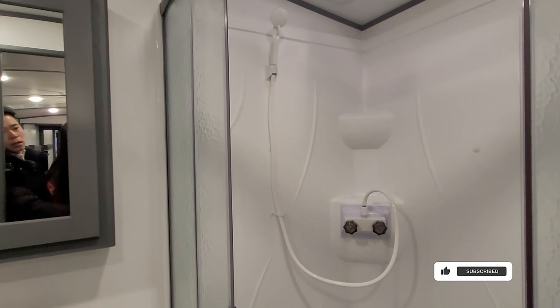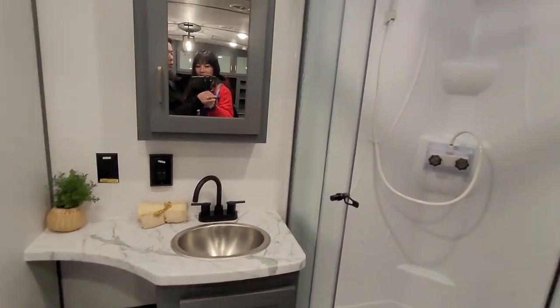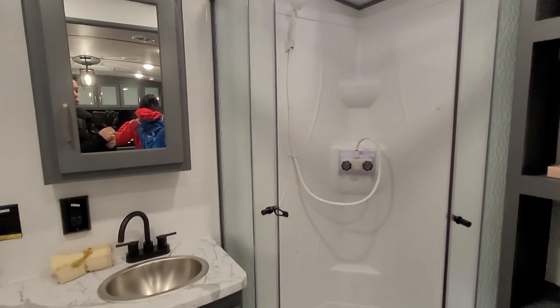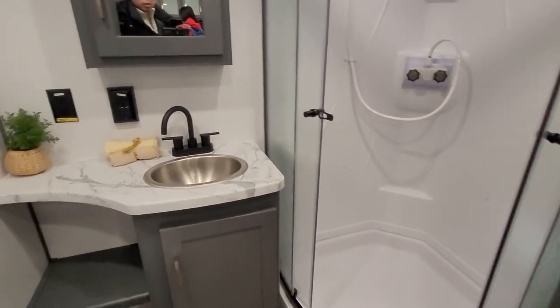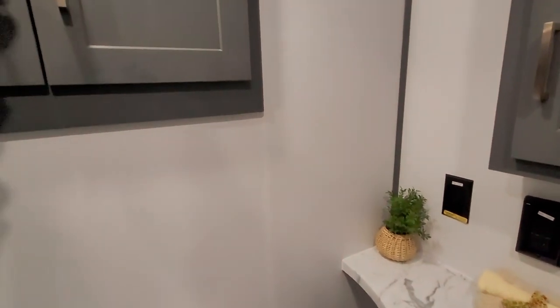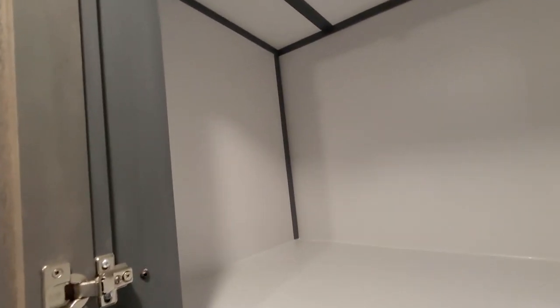You have a regular shower that is round and fits quite a bit of things and people in there — you can have your shampoo in there. You have your sink with four plugs, both GFCI. And in here you have a deep closet — you can put all your toiletries, towels, and everything.